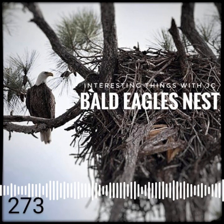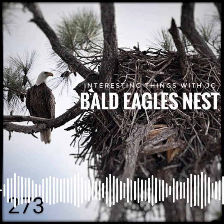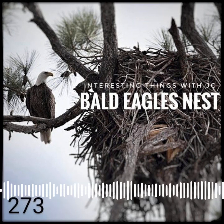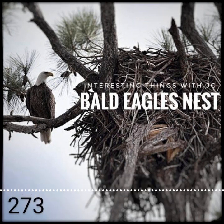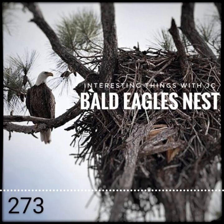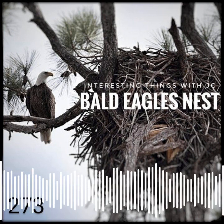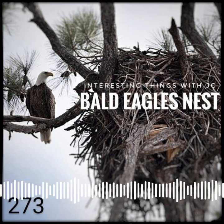A bald eagle's nest can be spotted from a distance due to its large size. When it comes to nest size, the bald eagle holds the world record for the largest tree nest ever recorded, not only for a bird, but also for any animal. The largest bald eagle nest on record was in St. Petersburg, Florida. It was 10 feet in diameter and 20 feet tall.